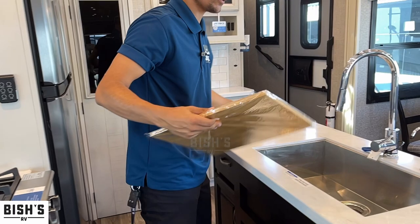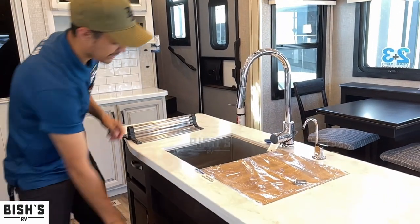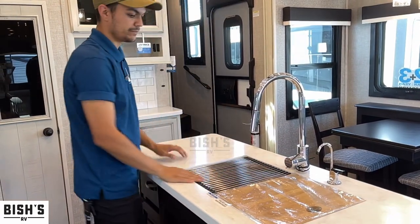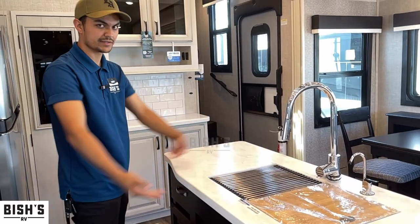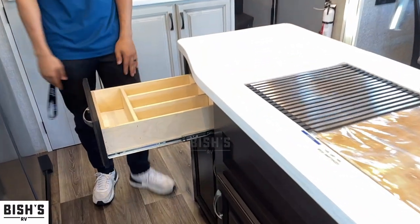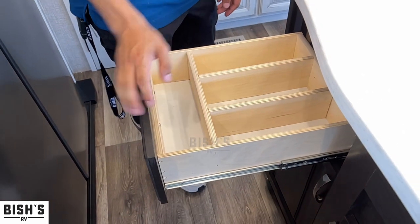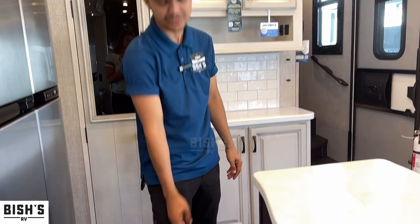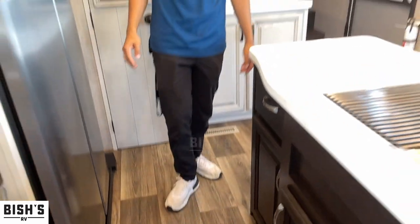This pull-out drawer has a place to cut things, a spot to put wet dishes that drain into the sink, and drawers with a silverware organizer and a built-in trash can. It's just ready for you to actually use this fifth wheel.